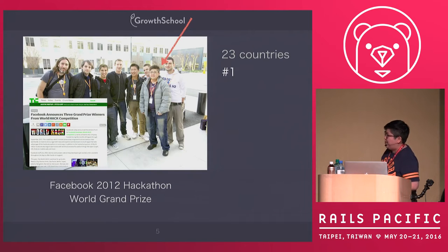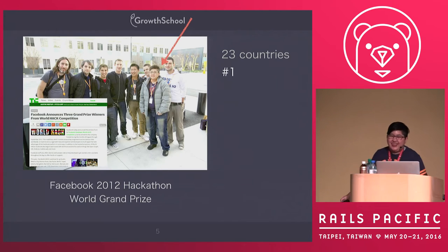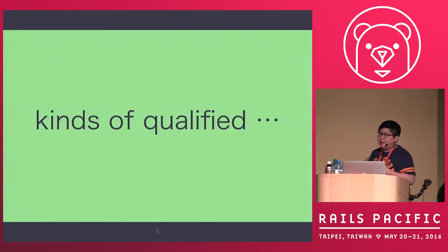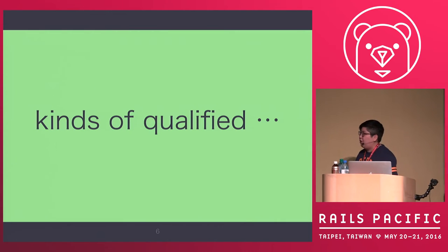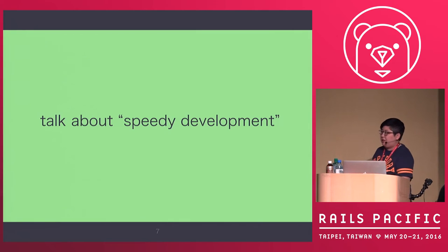This is Mark Zuckerberg — not a Photoshop picture. This is at the F8 tech hackathon. So that makes me kind of qualified to talk about this topic: how to build a product in very limited time.